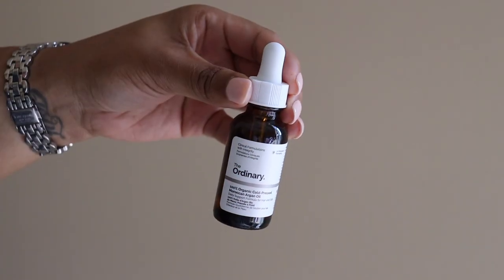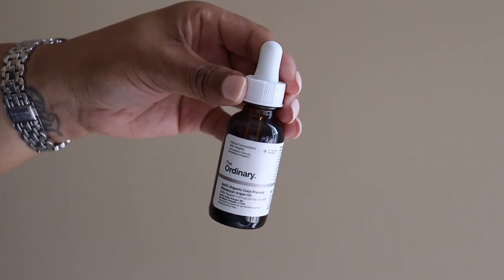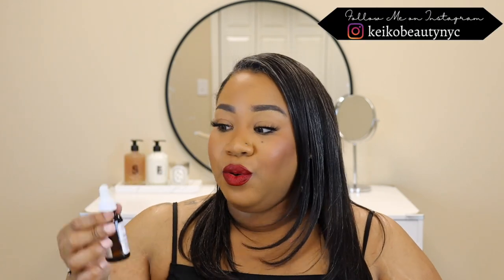The next product is also from The Ordinary — the 100% Organic Cold Pressed Moroccan Argan Oil, for hair, skin, nails, anything like that. I actually picked this up because in the last Sephora sale I purchased a metal facial razor, kind of like dermaplaning, but you want to make sure when you do anything like that that your skin is not dry. So I wanted something to give my skin some slip. Everybody always suggests using an oil, and I really do like Moroccan Argan Oil. I'll let you guys know how that works.